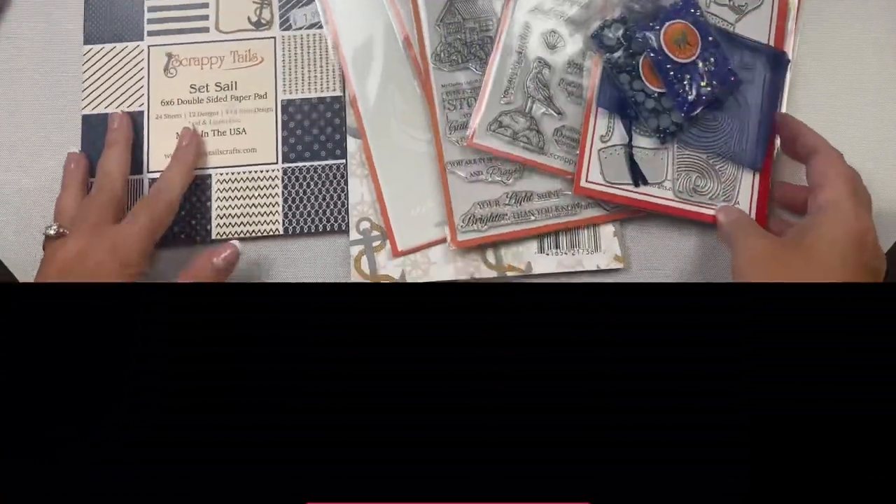And here are a couple of embellishment mixes that came in the card kit — there are some pearls and also some faceted gems. But before we get started, I hope you'll take a moment to click on that subscribe button if you're not already a subscriber.